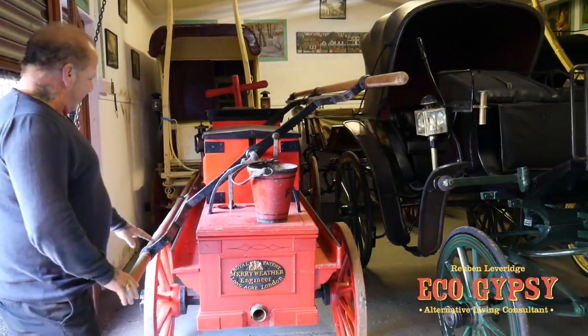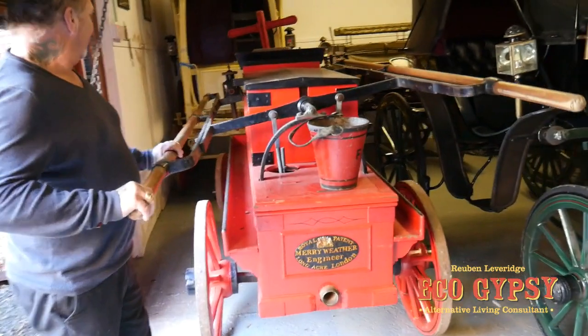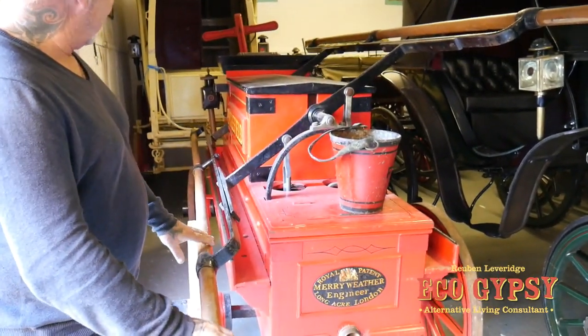What have we got on this one? We've got here this old fire pump. Half the men you'd have on this — three or four on each side probably, or three on each side. So that's working the pump, isn't it?